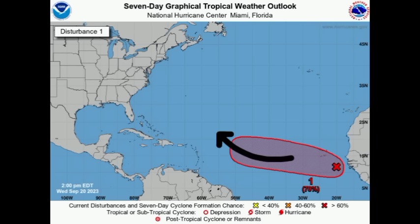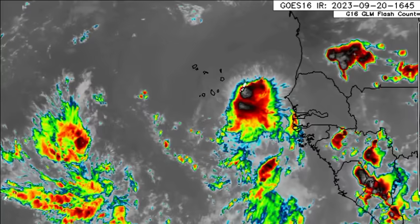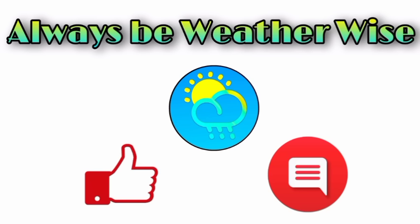There is a chance the system remains offshore and also a chance of it entering the Caribbean. At this point we definitely have to continue to keep watch, and I will continue to cover this day by day as we approach the end of this weekend into next week, and even with future systems. I hope you found this update informative. If you have any questions, please leave them in the comments and I'll respond when I can. As always, remember to be wise.